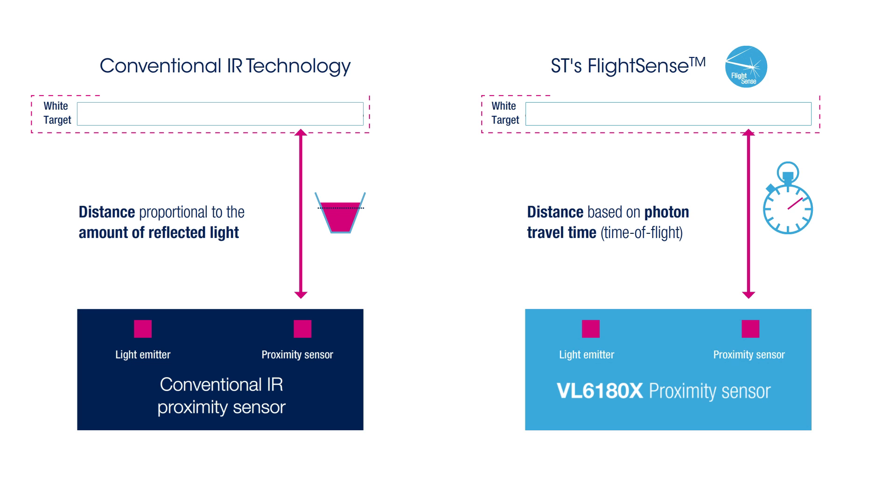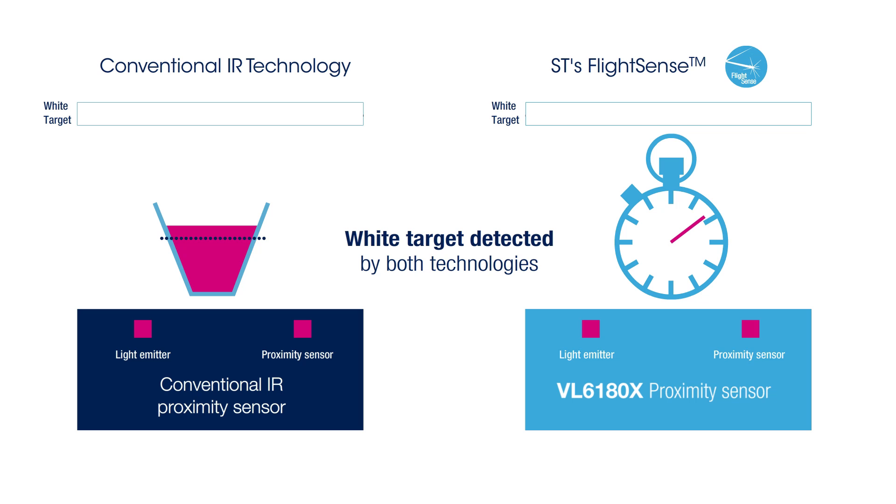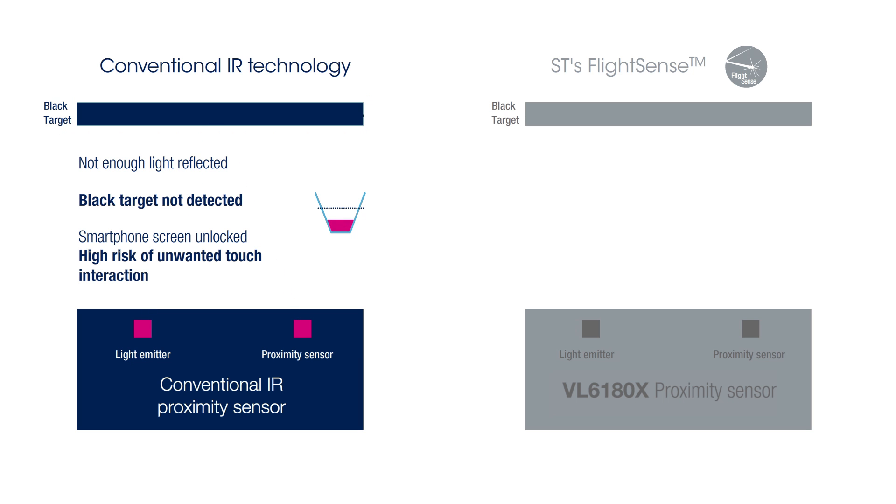A white target reflects most of the light emitted by the proximity sensor, so both proximity sensor technologies are able to detect the white target. With a black target, only a tiny part of the light is reflected. Conventional IR proximity sensors do not receive enough light and can hardly detect it, so the smartphone screen stays unlocked, leading to a high risk of unwanted touch interactions.